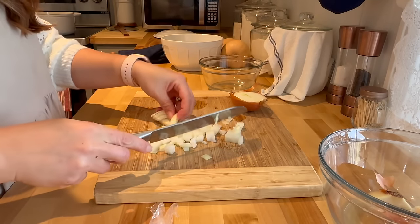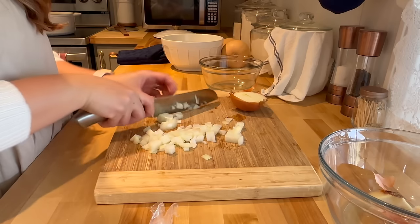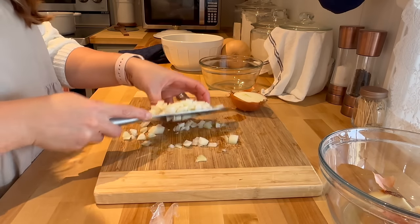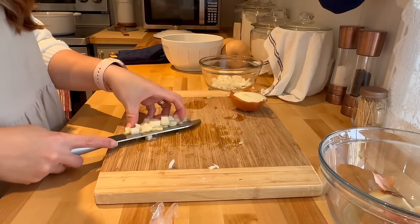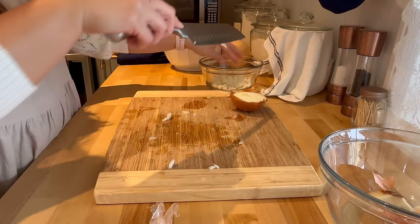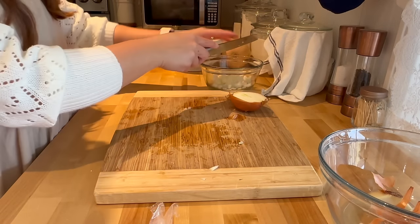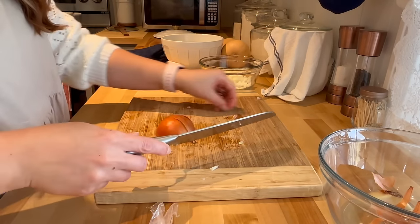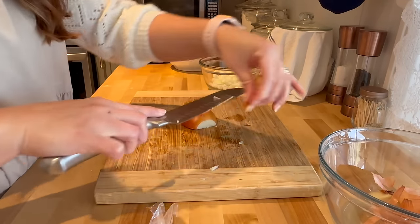I think it was '30 Minute Meals,' that show she used to do. I never really thought any of her recipes were that appetizing, to be quite honest — her show just seemed a little bit chaotic for me — but at least I got these two very important things from that show that I have honestly used to this day. Ain't that funny?